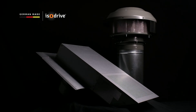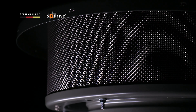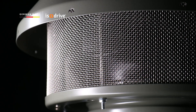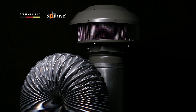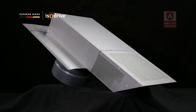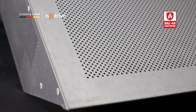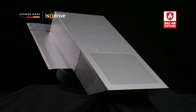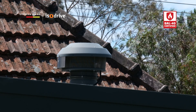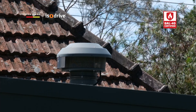At Schwagen, we've got you covered. Our silent range hoods with the German-made ISO drive motors are the first and only external motor on the market that can now be a critical component of a fully BAL-40 CSIRO certified system. This means that our ISO drive motors will help prevent embers from entering your property, thereby improving the chances of your home surviving a fire.